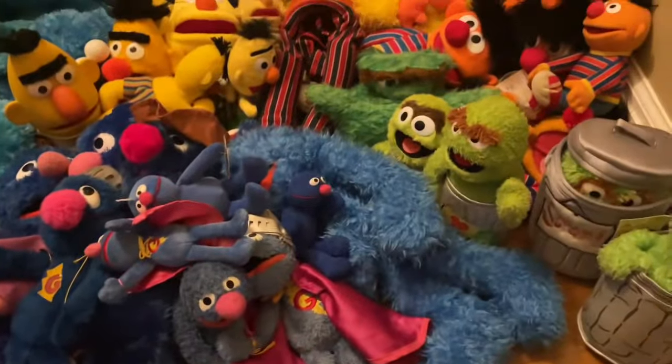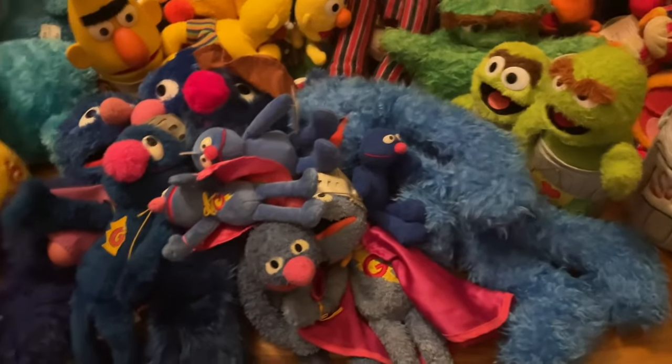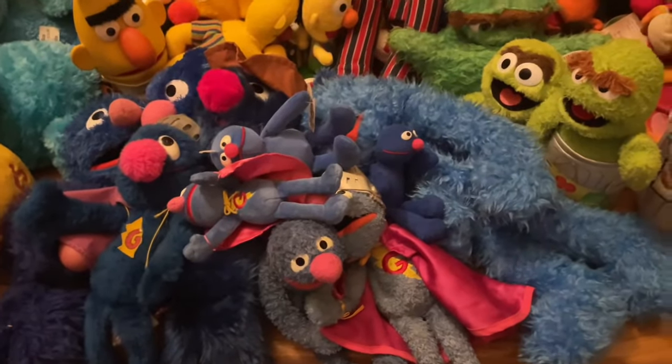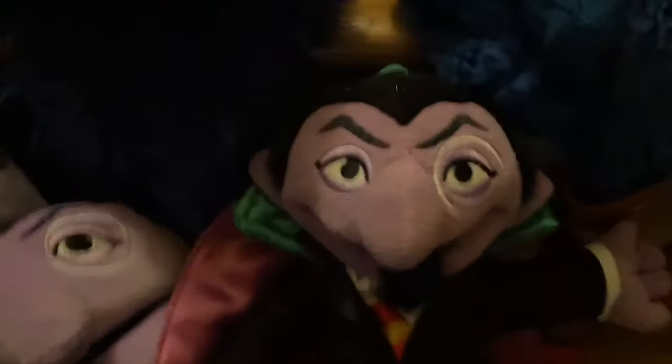Now the sections are very small so we'll speed through them. For the Count, we have the Applause Count puppet, the Gund Count puppet, and the Sesame Place Count plush. For Abby, we have this Gund Abby puppet and the Sesame Place Abby plush.